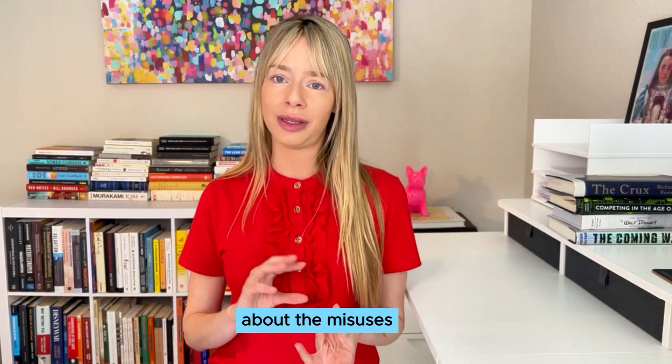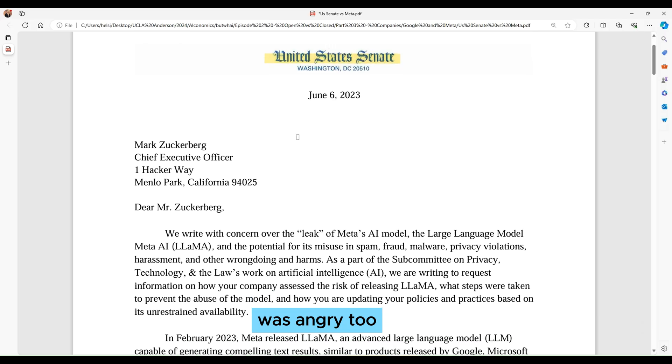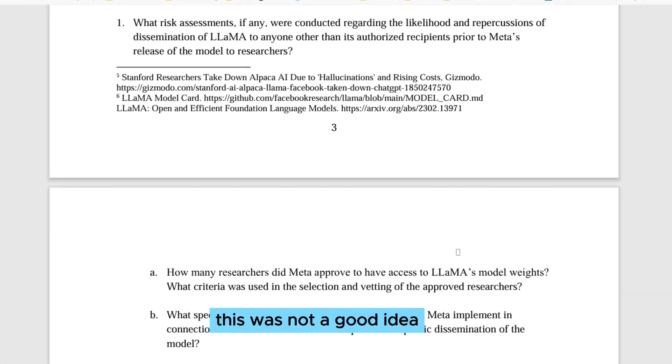Some people got scared about the misuse — like Jeffrey Ladish, an AI cybersecurity researcher, who wrote: "META's 65 billion parameter language model just got leaked to the public internet. That was fast. Get ready for loads of personalized spam and phishing attempts. Open-sourcing this model was a terrible idea." He was not the only person angry — the United States Senate was too, writing: "Dear Mr. Zuckerberg, we write with concern over the leak of META's AI model LLaMA, and the potential for its misuse in spam, fraud, malware, privacy violations, harassment, and other wrongdoing."